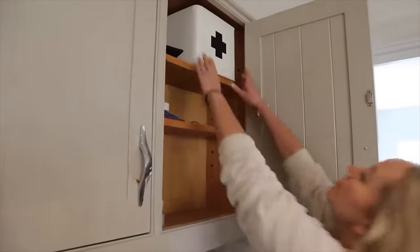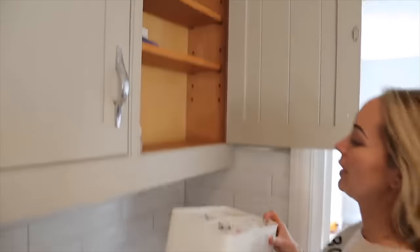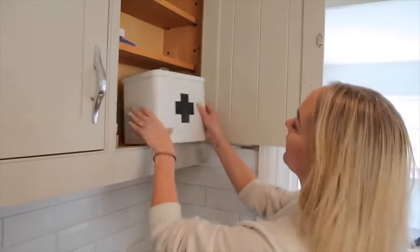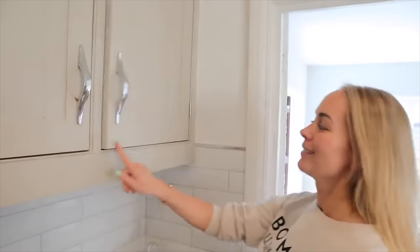Another tip is to reorganize your home based on how often you use things. Recently we had a declutter and I really thought about whether things were in the right place. Our first aid kit used to be really high up and out of reach, but now that the boys are older we use it so often — plasters, hay fever medication, creams. So I moved it and it's made my life so much easier. Equally, electrical appliances we don't use often have moved to the garage to make room for things we actually do use.